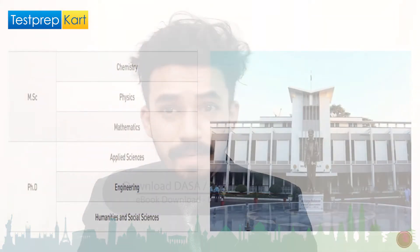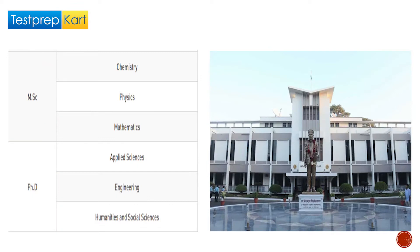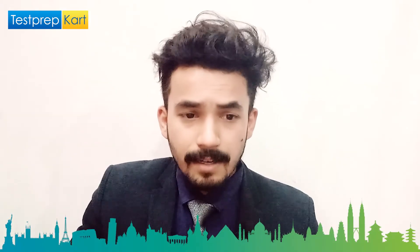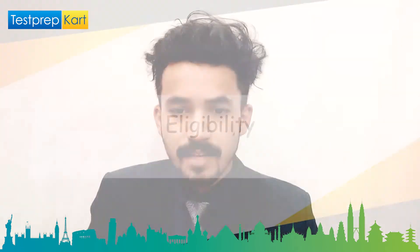For MSc, specializations include Physics, Chemistry, and Mathematics. For PhD, they offer programs in Applied Science, Engineering, and Humanities and Social Science.